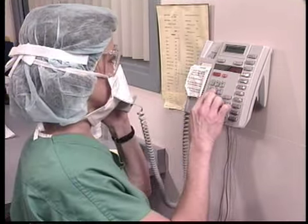Hello. Hi. This is the Circulating Nurse, Holly, from the operating room. I'd like to speak to the family with Mrs. Johnson.